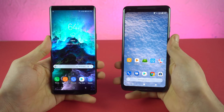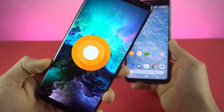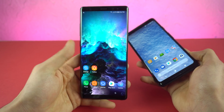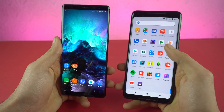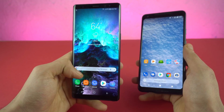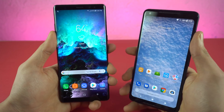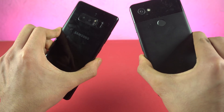Hey guys, I'm back with a brand new speed test. In this video we're putting the Oreo-powered Samsung Galaxy Note 8 up against the Google Pixel 2 XL. The Pixel phone is of course the best of Android — you get the smoothest experience — but Samsung's new Experience 9.0 UI makes things very smooth and fast as well. I really want to see how it goes against stock Android. So without further ado, let's get started.